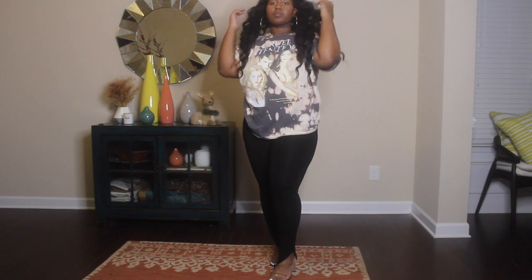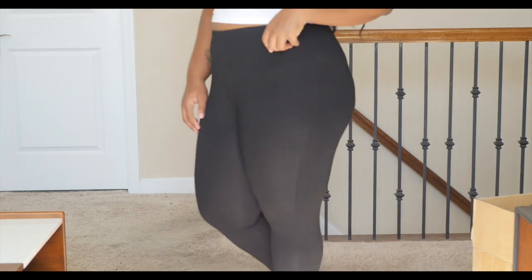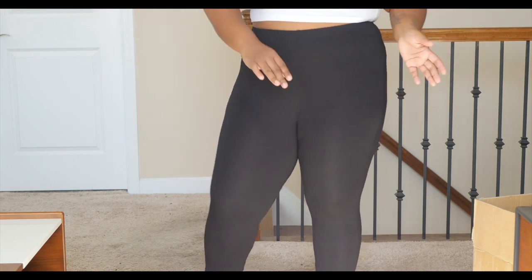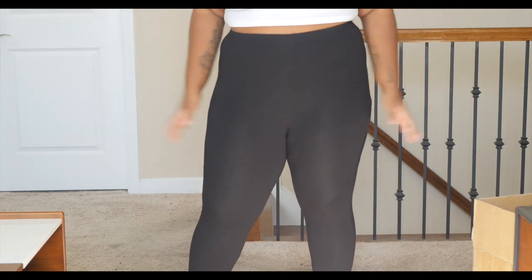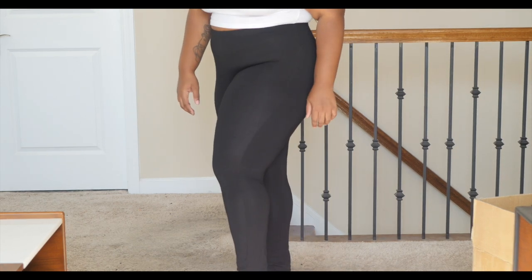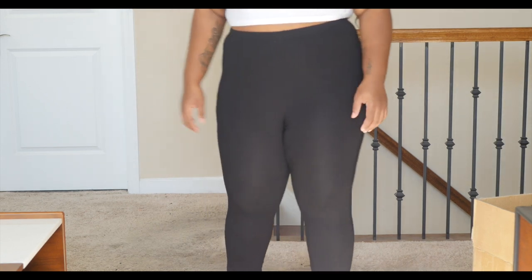These split hem pants are really flattering. I sized down to a 1X instead of my usual 2X because I wanted them form-fitting, but honestly I should have just gotten my real size because they are pretty snug — though still stretchy and comfortable. I think these would be really sexy for a night out with some heels and a nice top.